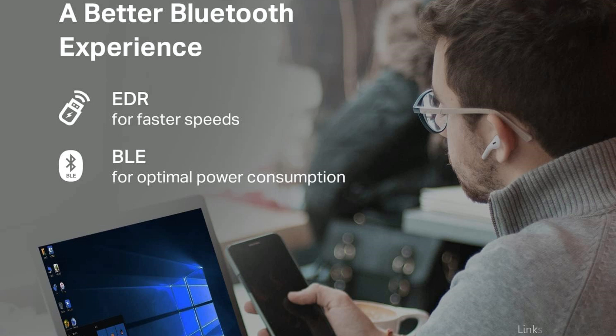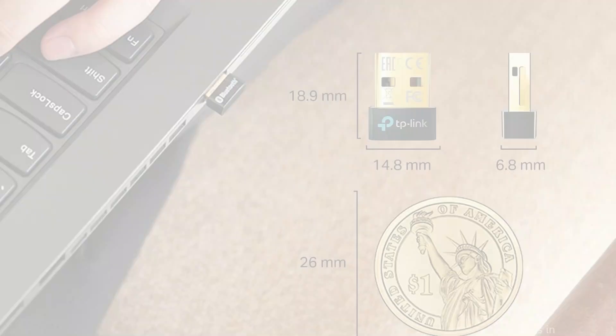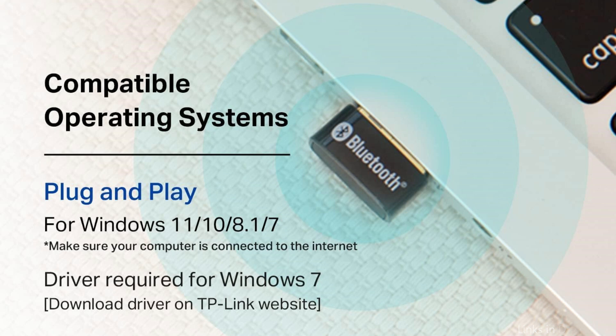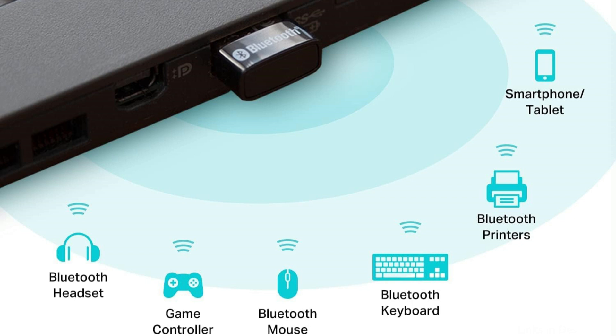This USB Bluetooth adapter offers up to twice the speed and four times the coverage of Bluetooth 4.0 thanks to its more sophisticated technology. Equipped with higher data rate and Bluetooth Low Energy, the UB500 Bluetooth dongle offers significantly faster data transfer speeds and optimized power usage.